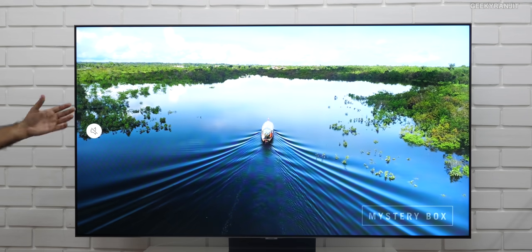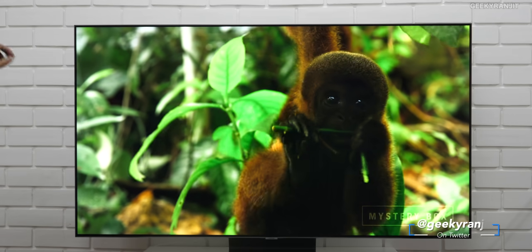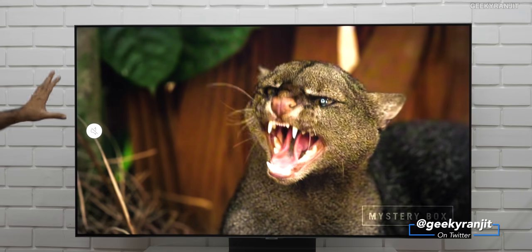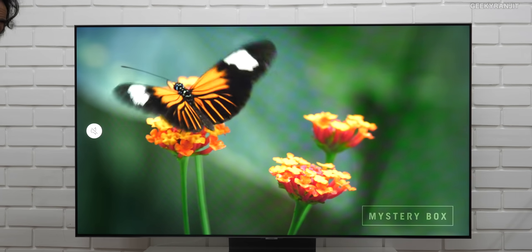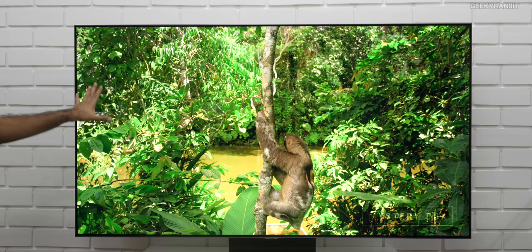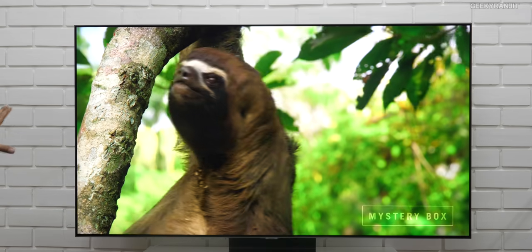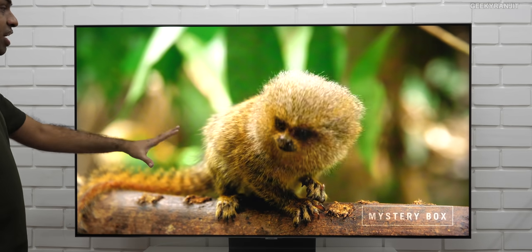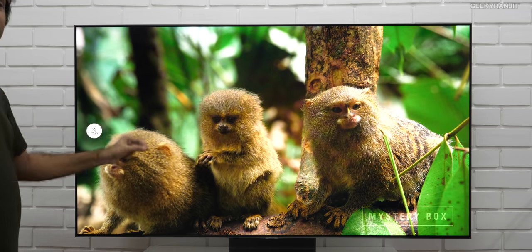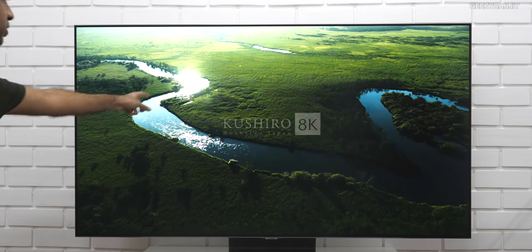If I put another television side by side, you will notice how vibrant the colors are on this television. Regarding brightness, this can go very very bright — up to about 2000 nits. Hence even HDR content looks excellent. The bright areas are really bright and even dark areas are produced very well. It supports HDR, HDR10 and even HDR10+.